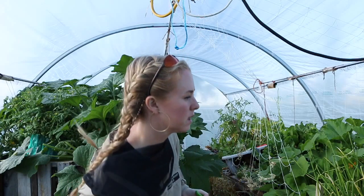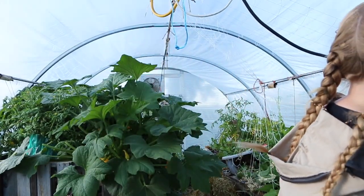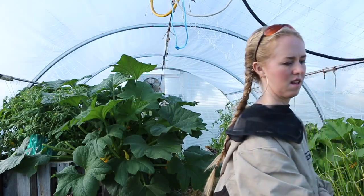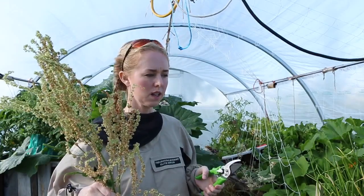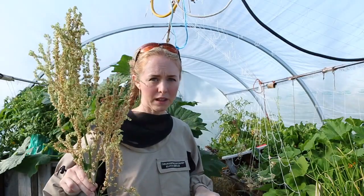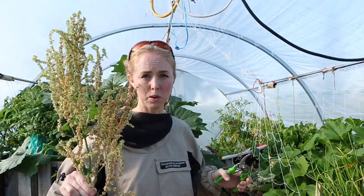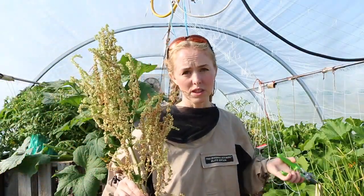I'm clipping all sorts of things lately to reseed them. For instance, I have sorrel that's gone to seed and is starting to dry out. You need to wait until the seeds start to fall off on their own before you clip it. I'm going to put this in a spot where I want sorrel to grow wild and just let the seeds fall off — since I water in that space anyway, it will go to seed.